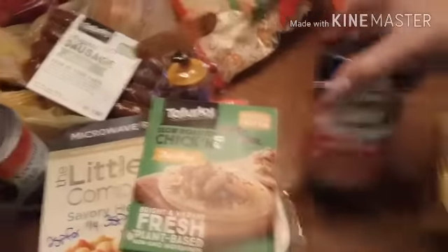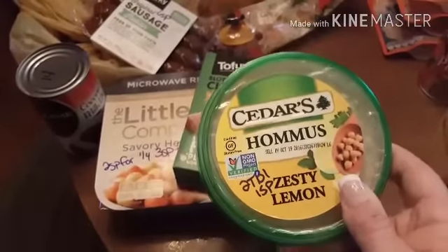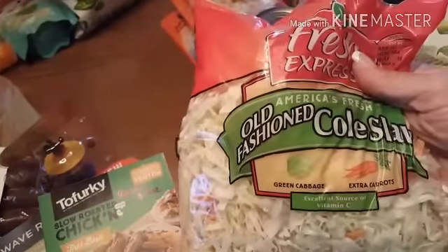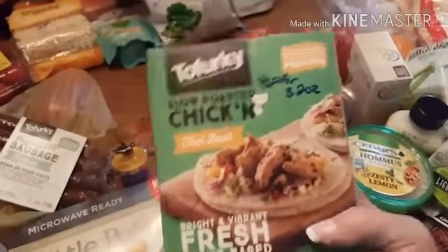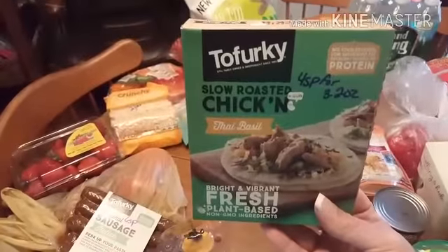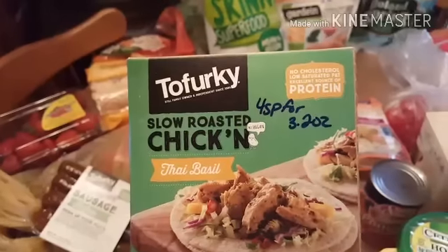I got some pumpkin, some more hummus — this is two tablespoons for one point and it's my favorite flavor, so I bought that. I got some coleslaw mix. I'm going to try and make crack slaw with the beefless ground that I got from Gardein. I bought this one — I was going to buy the plain original flavor, but this one is Thai basil, which I thought looked delicious. So I'm going to try it — it's four points for 3.2 ounces.